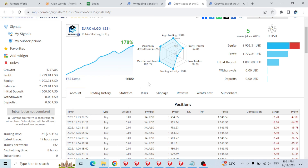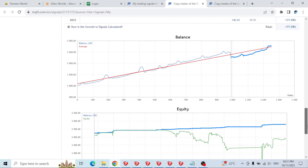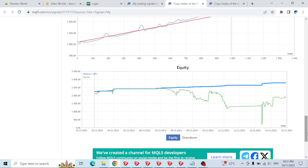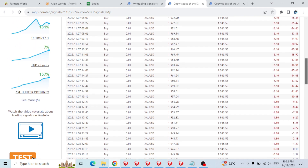The other one had less drawdown, but this one is just madness. You can see 178% profit but max drawdown is 93.2% — equity is $1,903, profit is $1,779 on an initial $1,000 deposit. These are all the open positions right now. The most recent trend down on gold has definitely not done well for this strategy — it's almost at 100% drawdown. Probably putting this one in the bin.